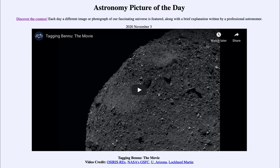That was our picture of the day for November 3rd, 2020, titled 'Tagging Bennu: The Movie.' We'll be back again tomorrow for the next picture, previewed to be 'Waves of Gravity,' so we'll see what that's about tomorrow. Until then, have a great day everyone, and I will see you in class.